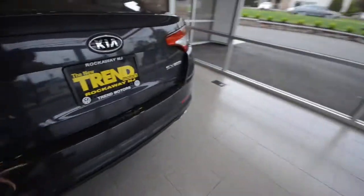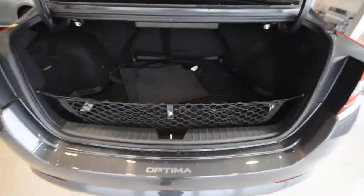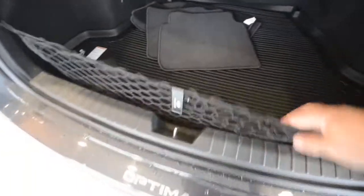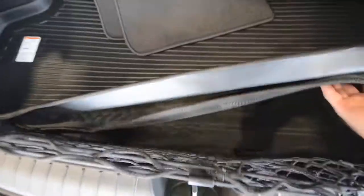And lastly, there's the trunk. This one has a trunk net, and you have multiple trunk liners — a heavy-duty rubber one on top, a carpeted one underneath that, and then a floor. Under the floor, there's a spare tire.